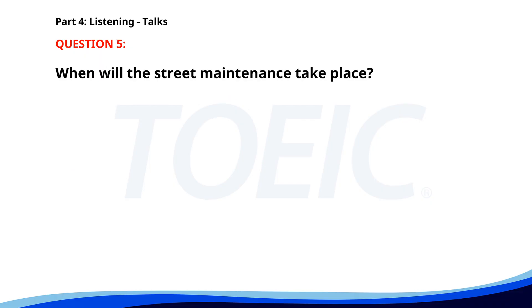Number 5. Attention residents. The city will be conducting street maintenance next week. Expect road closures and detours from Monday to Friday between 8 a.m. and 6 p.m. We apologize for any inconvenience and appreciate your cooperation. Additional information is available on the city's website. When will the street maintenance take place? A. During the weekend. B. From Monday to Friday. C. Only on Monday. The correct answer is B: From Monday to Friday.